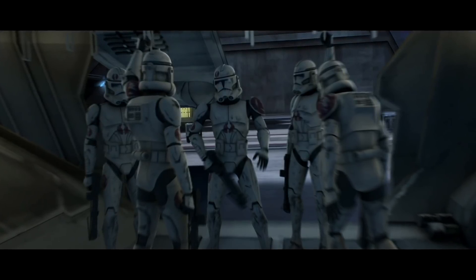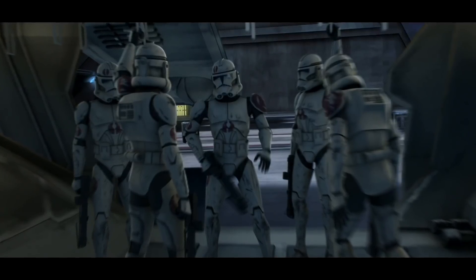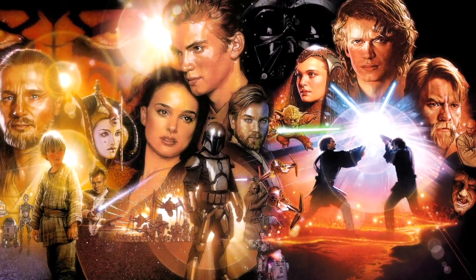In today's video, I want to cover another group of clone troopers to see what makes them unique amongst all others. Today's is the 91st Mobile Reconnaissance Corps, also referred to as the 91st Recon Corps, which was actually a group of clones that we see in Episode 3.